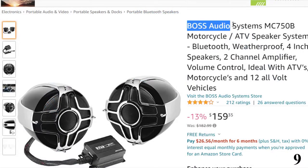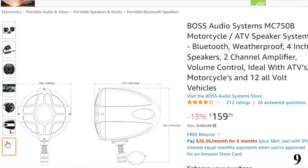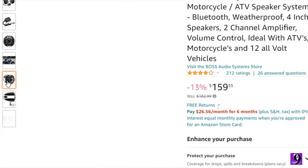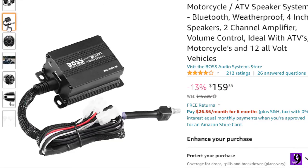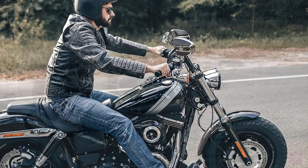Number 9: Boss Audio Systems MC750B. This Bluetooth motorcycle speaker system is here with 13% off, now available at around $159. It features Bluetooth connectivity to play and control a vast library of music using your smartphone or MP3 device, plus apps like Spotify and Pandora wirelessly. All powered via a 2-channel Bluetooth compact weatherproof Class D amplifier.